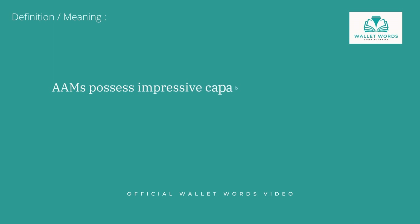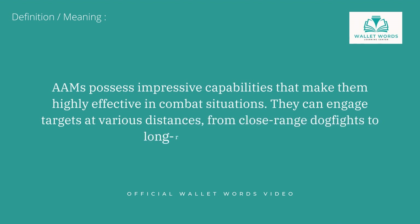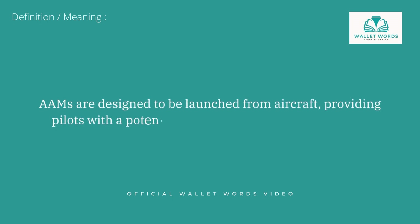AAMs possess impressive capabilities that make them highly effective in combat situations. They can engage targets at various distances, from close-range dogfights to long-range intercepts. AAMs are designed to be launched from aircraft, providing pilots with a potent offensive and defensive capability.